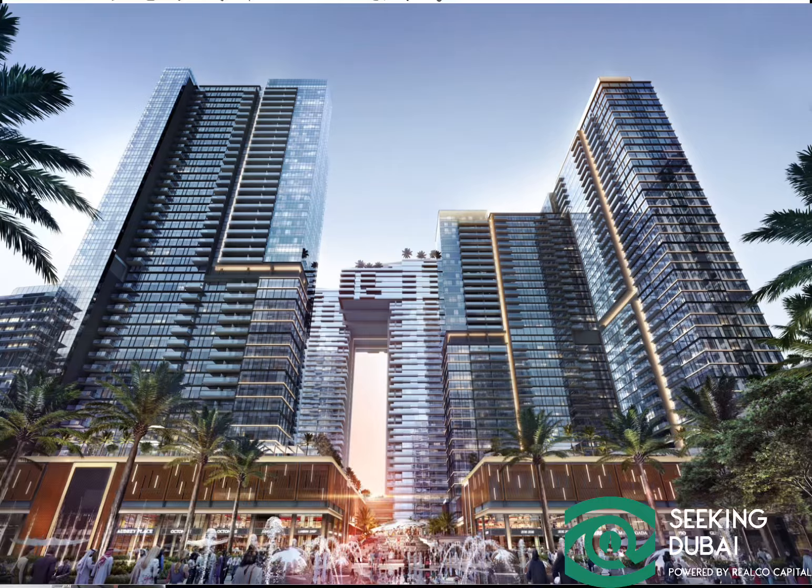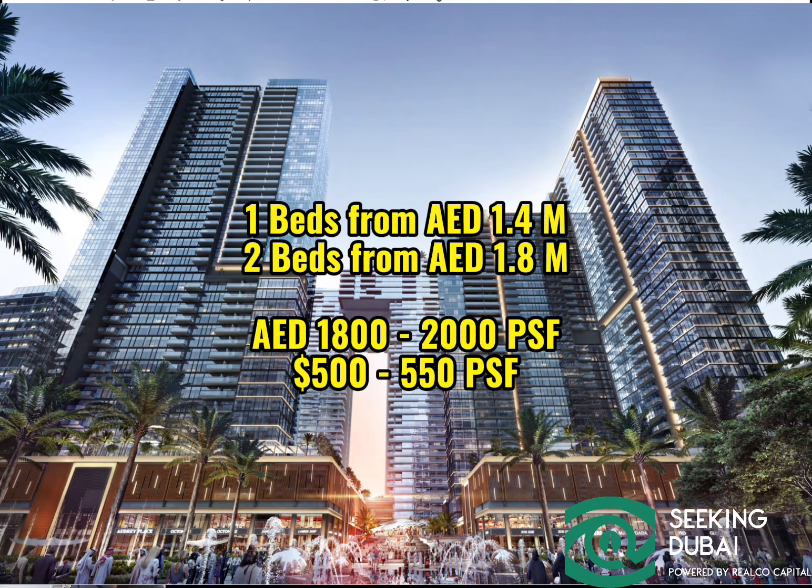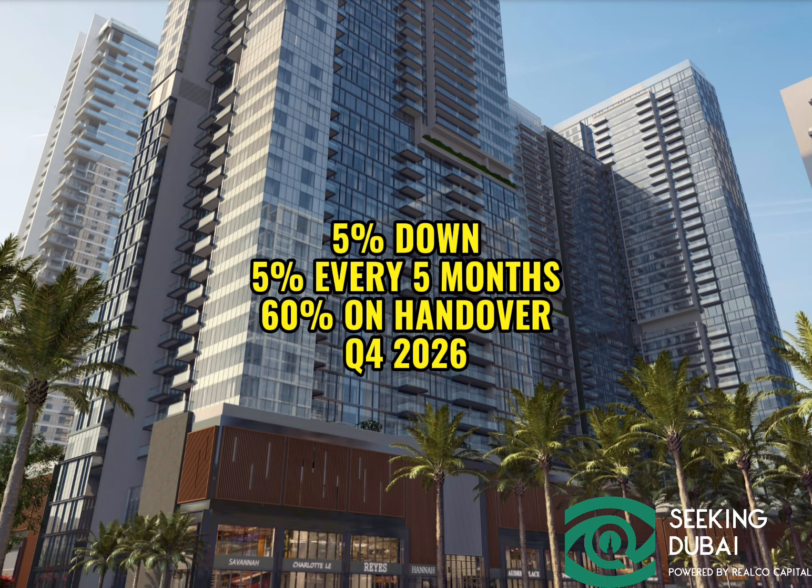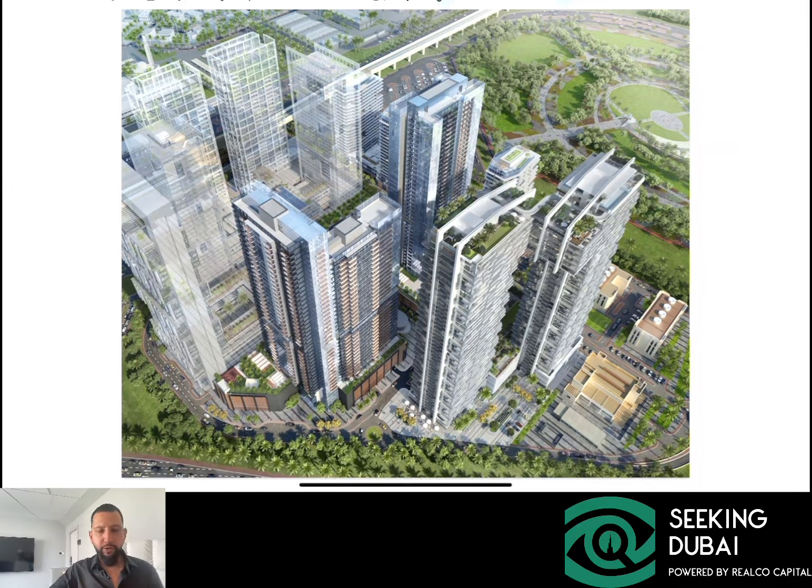They're priced really well — one-bedrooms start from around 1.4 million, two-bedrooms start from around 1.8 million. The payment plan is also really important. Just like Hillside, which is another project by Wassl that we heavily promoted, it's very similar: 5% down payment, 35% payable from now till handover. Handover is in Q4 of 2026. Even in a hot market like this, this works well in terms of location, price point, and payment plan.